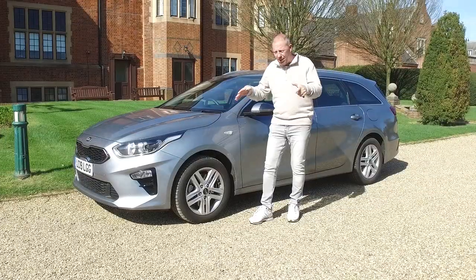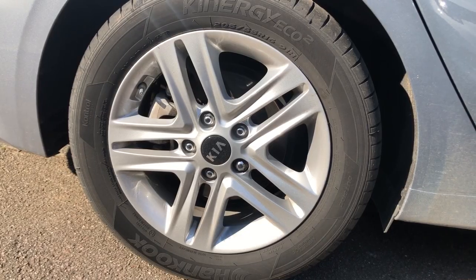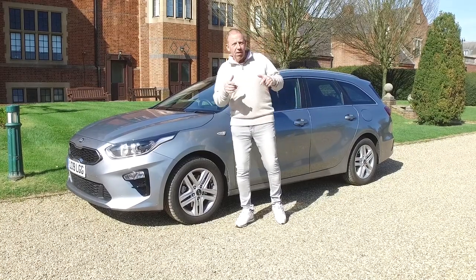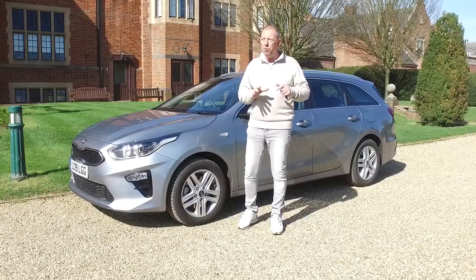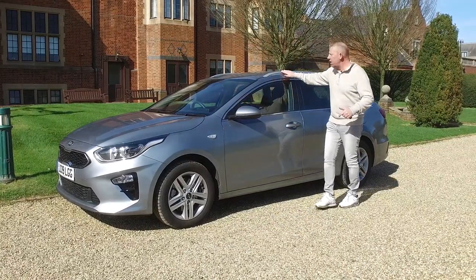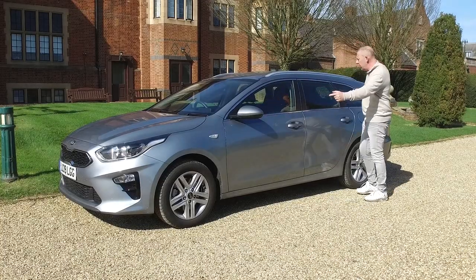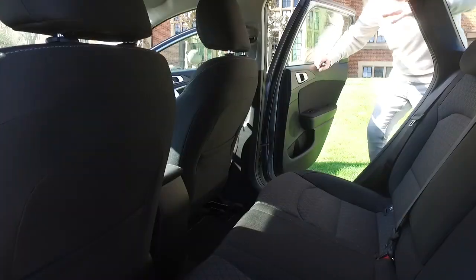Down the side, the first thing you'll notice is a decent set of 16-inch alloys — there's an option for 17-inch on higher-spec models. It comes with 205/55 R16 tyres, which cost around £44 each in the UK. I love the roof bars, which have little pop-out points for roof racks — perfect if you're a DIY enthusiast, as it's a lovely long car with plenty of space.